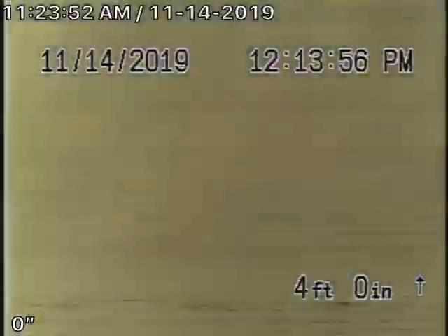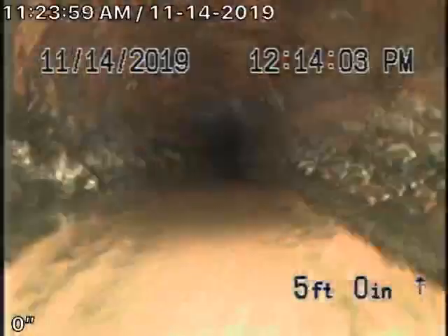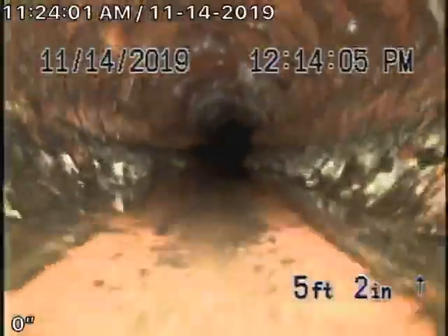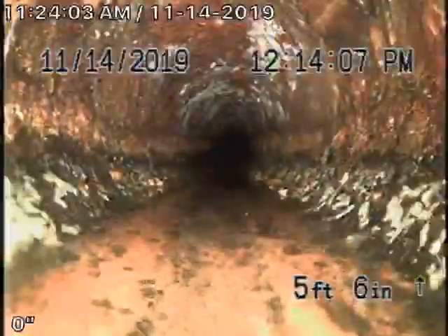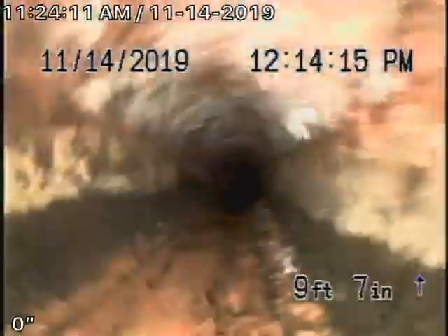We're going to go ahead and go upstream right now. Upstream is constructed with cast iron. You can see that water is holding due to the offsets on that clean-out. The cast iron within this pipeline actually appears to be in pretty good condition — it has a little bit of a scaling build-up.